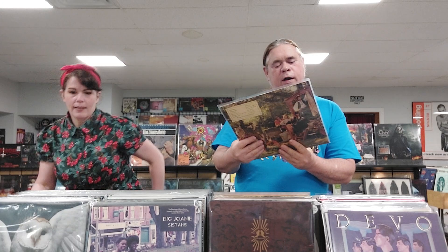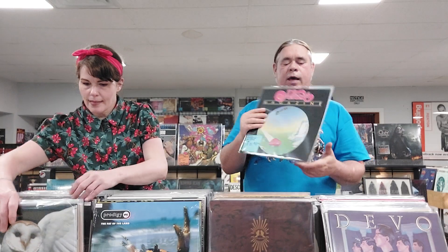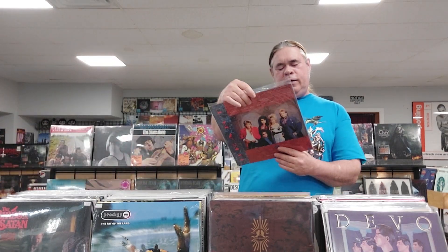This is Heart, Dreamboat Annie from 1976 — that's the one with Magic Man and Crazy on You. We also have Little Queen from 1977, Barracuda. Magazine from 1978. Going into the 80s, we have 1985 the self-titled, which is a completely different sounding record but had a lot of hits.